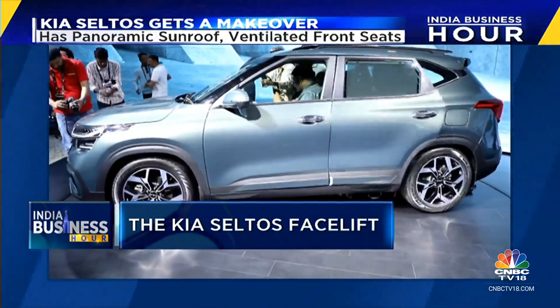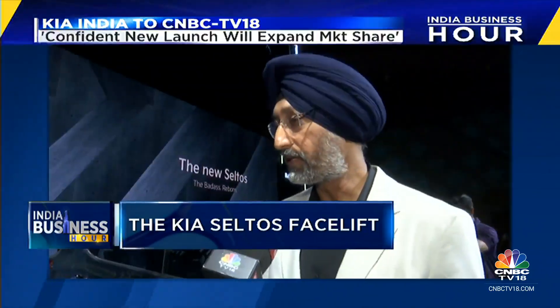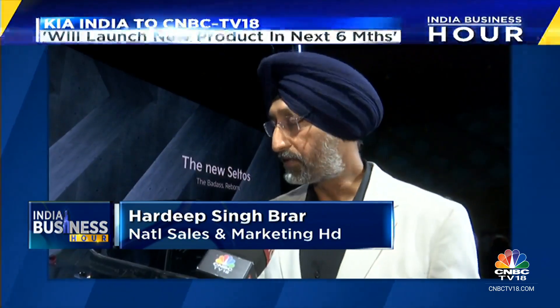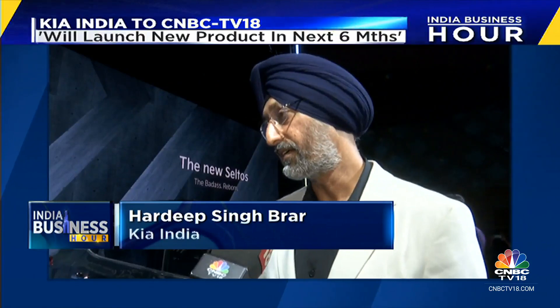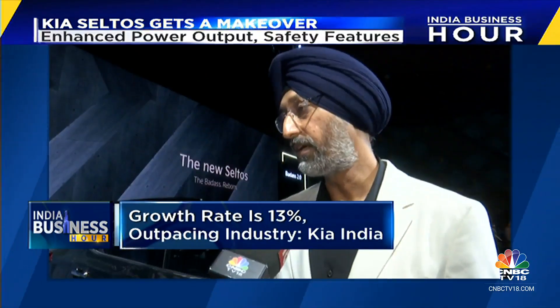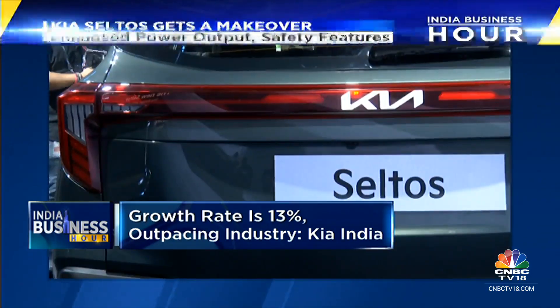Kia is counting on this refreshed version to steer its sales into the fast lane. "We are already growing at a rate which is much higher than the industry ever since our launch. We are growing at twice the pace of the market. With the new Seltos, we hope to take these numbers even further and continue to outpace the industry."